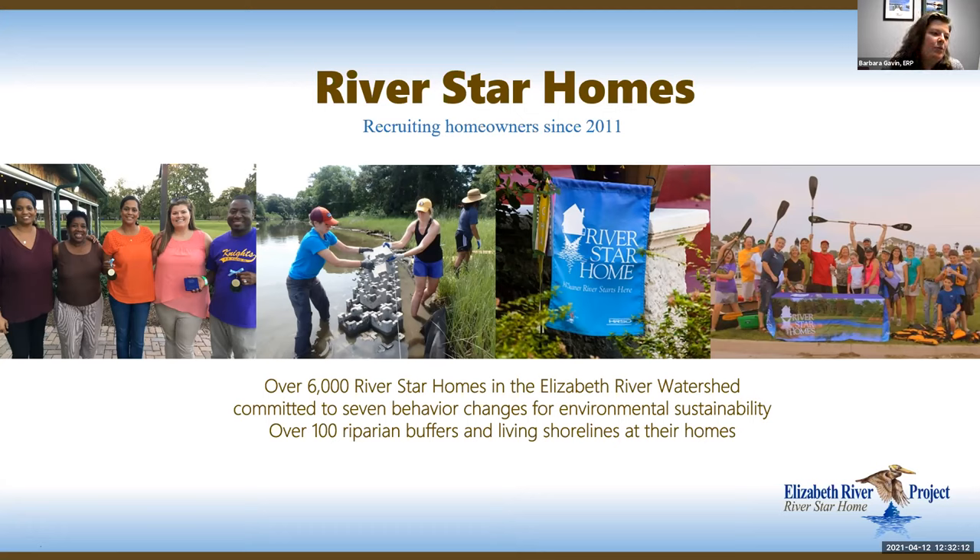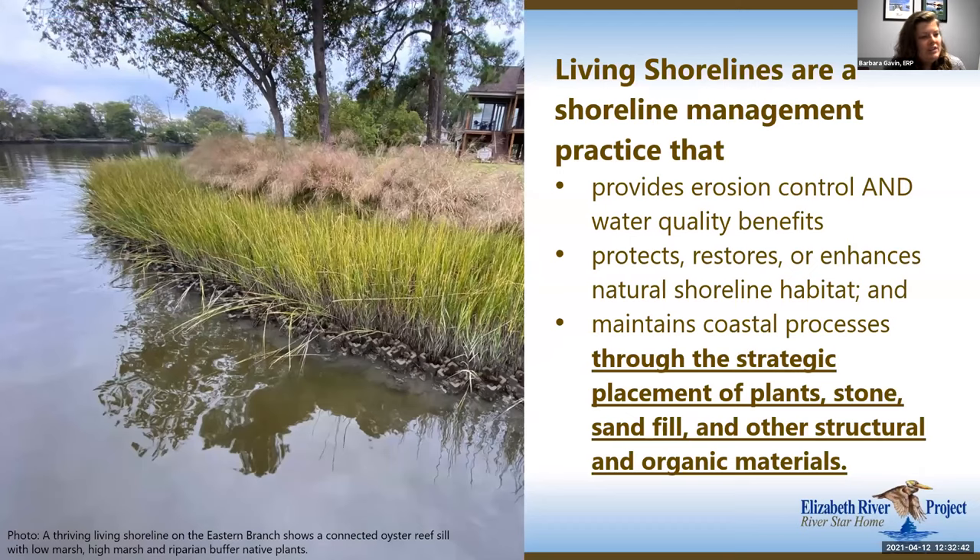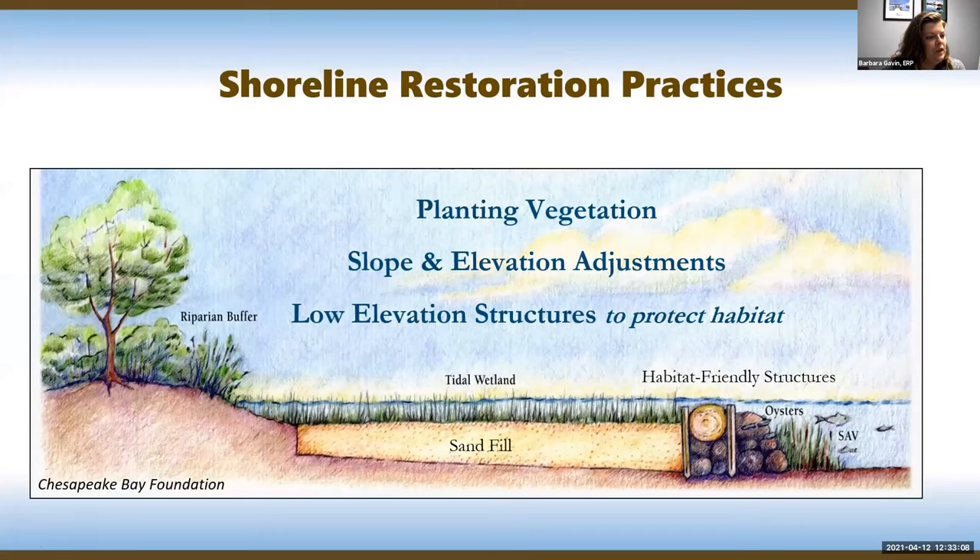River Star Homes is a sustainable program where folks agree to seven things we know improve water quality — a completely free sign up. Thanks to our funding partners at the cities of Norfolk, Chesapeake, and Virginia Beach, as well as federal funders, we've been able to do over 1,000 best management practices including rain barrels, rain gardens, living shorelines, and buffers. Living shorelines can be a confusing term — we're talking about a shoreline management practice that provides erosion control and water quality benefits at the same time, protecting and restoring natural shoreline habitat while maintaining coastal processes through strategic placement of plants, stones, and sand.